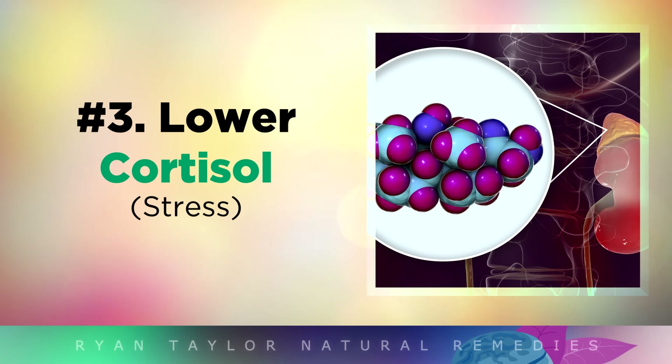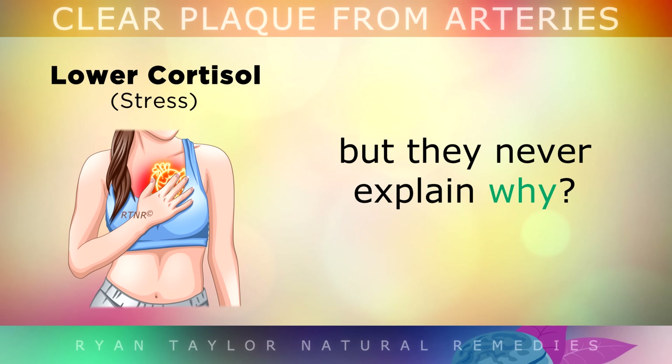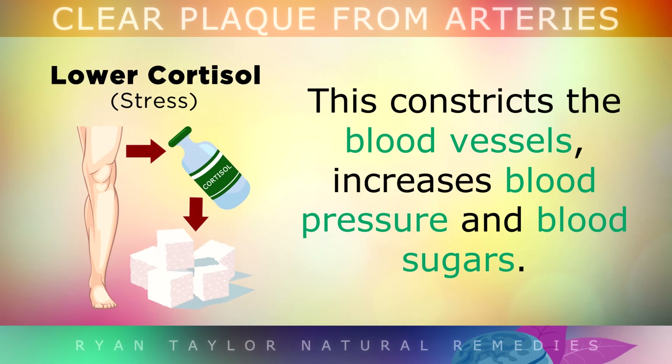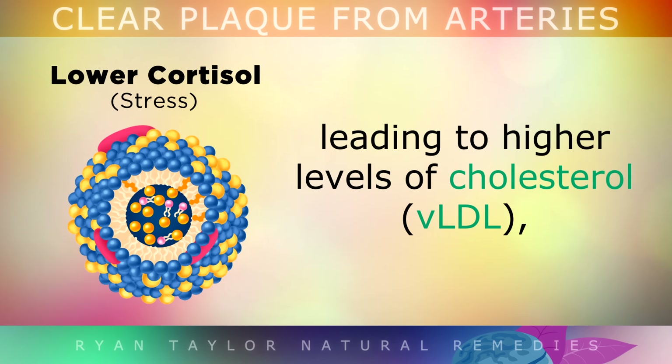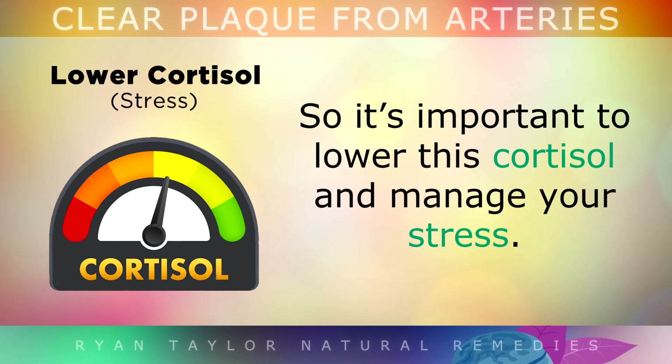Number 3: Lowering Cortisol. Doctors often tell you that heart disease and heart attacks can be brought on by stress, but they never tend to explain why. When we suffer from emotional stress, our bodies make and release a stress hormone called cortisol. This cortisol constricts the blood vessels, increases blood pressure and your blood sugars, and over time with perhaps months or years of stress, the cortisol puts a strain on the body, leading to higher levels of VLDL cholesterol, inflammation and damage in the artery walls. So it is very important to lower this cortisol and manage your stress.